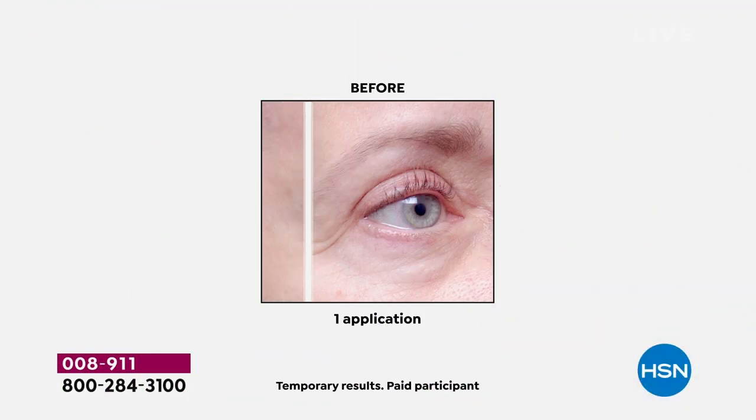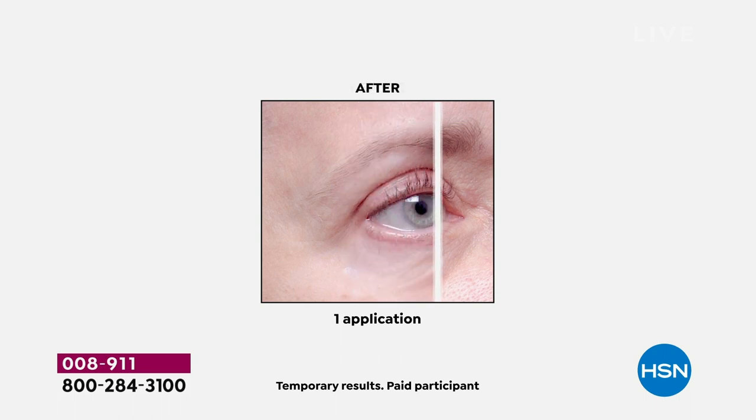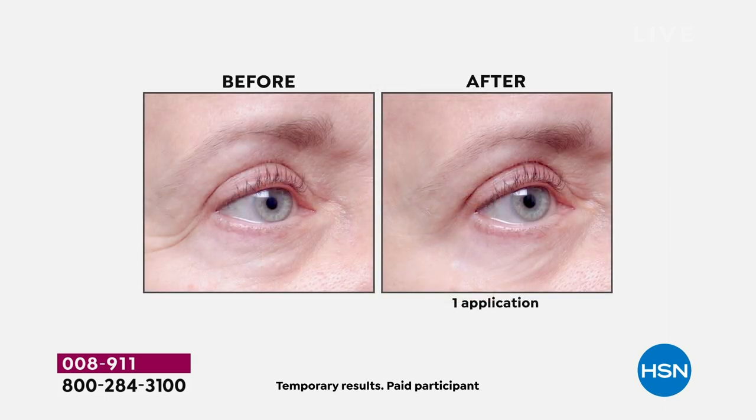Do you want to know why 5,600 have already been spoken for? My friends, if you blinked you missed it. This is one application results — do you know what clinically you're looking at right now? This is an eye serum.